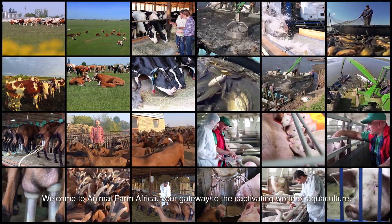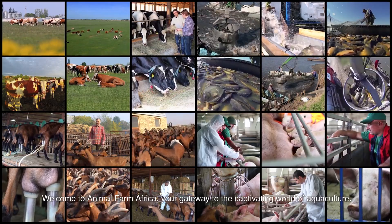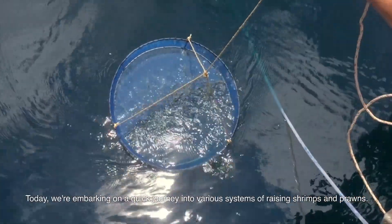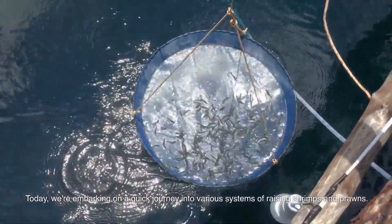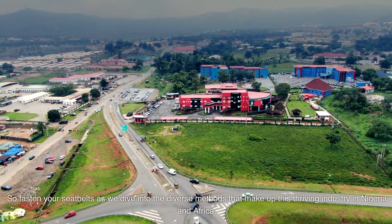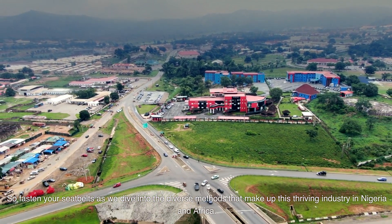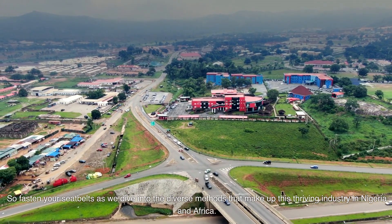Welcome to Animal Farm Africa, your gateway to the captivating world of aquaculture. Today, we're embarking on a quick journey into various systems of raising shrimps and prawns. Fasten your seatbelts as we dive into the diverse methods that make up this thriving industry in Nigeria and Africa.